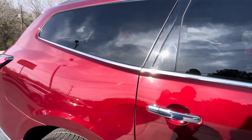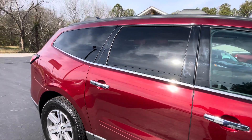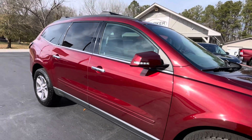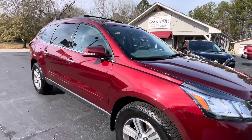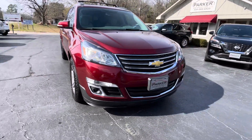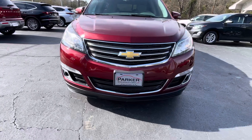It's siren red tint coat with titanium leather interior, factory roof rack with optional cross bars, tinted windows, chrome door handles, color-keyed mirror caps with LED turn signals. Just as clean outside as it is in.